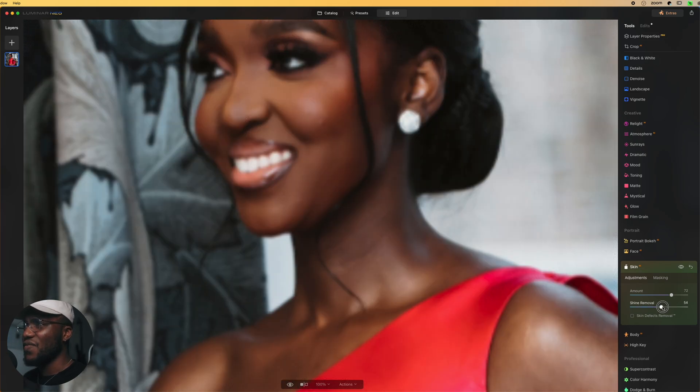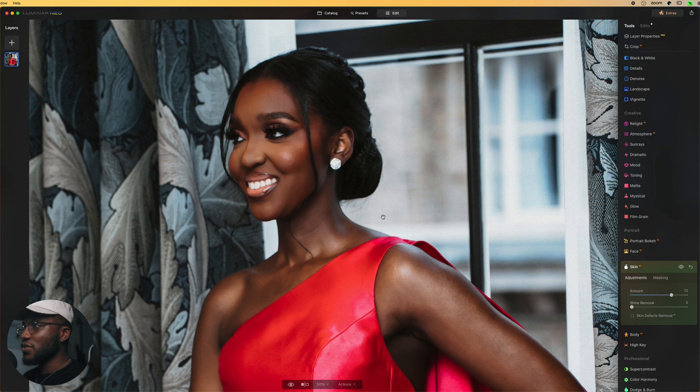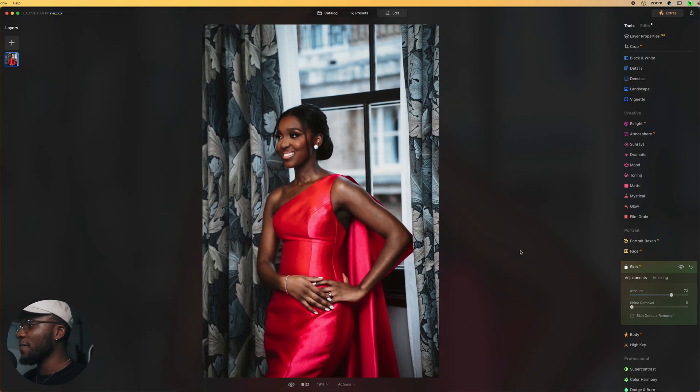You also have options like the shine remover, which you can apply if you want. For me I wouldn't use that — I just want the skin softened. On a normal day I wouldn't take it all the way to 70% because that's going a bit overboard, but I wanted you to clearly see what Luminar Neo can do. There's also the Skin Definer AI which can take it up a notch and make it softer, but I don't see much of a difference so I'll click that off.